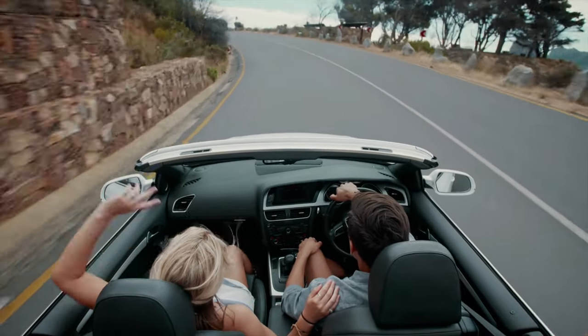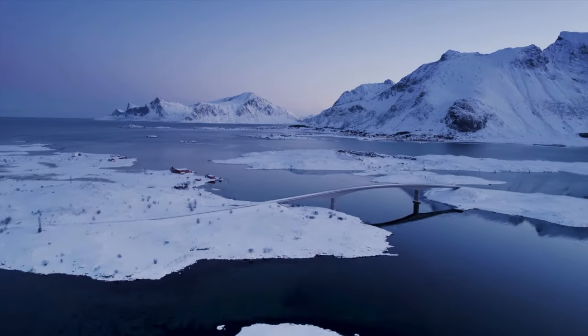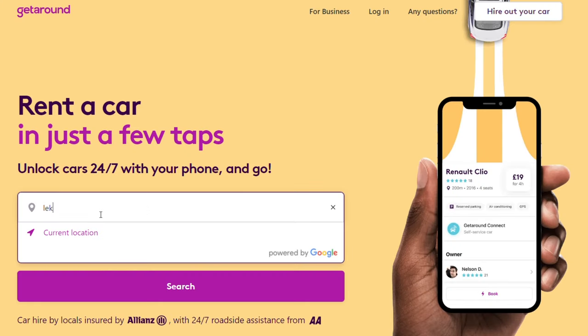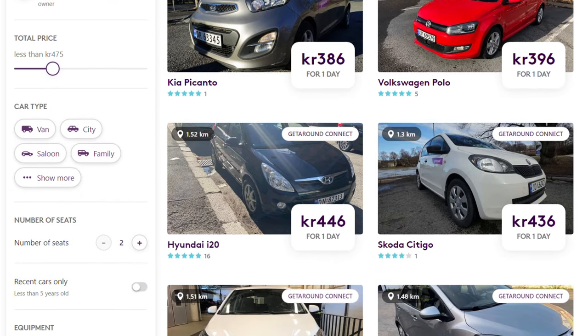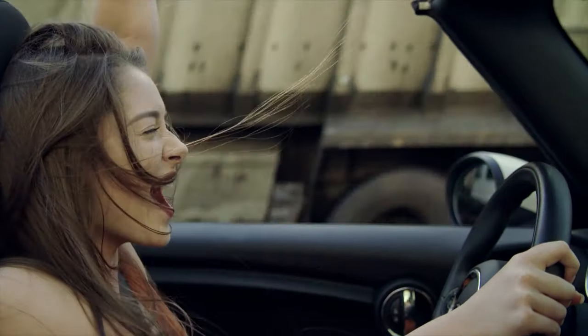Hello everybody. Today's video will show you how you can save over 1000% on your next car rental in Norway. We will learn how to save up to 3045 euros on your next 7 day holiday in Norway. I know this sounds like a very bold statement, but it's completely true and doable for almost everybody.